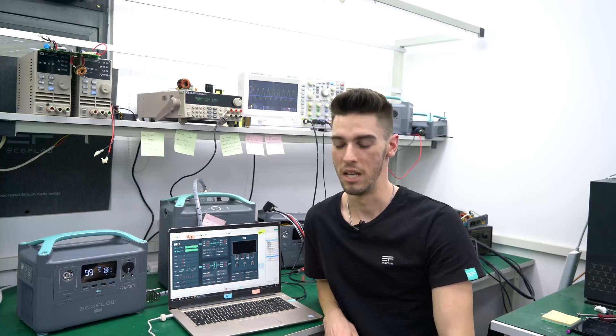Hey everybody, Seth here. We're at the EcoFlow testing center. It's 3:20 in the morning. We're just finishing up the last little bit of tests.